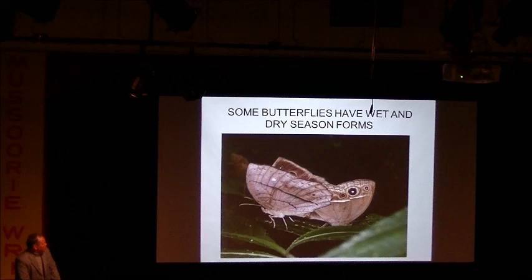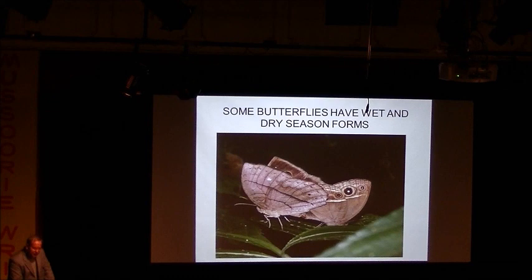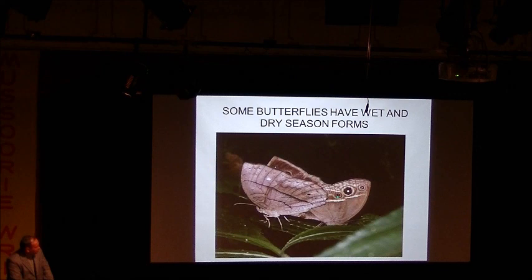Here you have a dry-season form butterfly and a wet-season form butterfly — the same butterfly can look very different in different seasons. The reason they're together here is because one pupated near a stream with high atmospheric humidity, and this other one came from away from a stream. When they emerged, one was a dry-season form and the other a wet-season form, yet they're the same species.